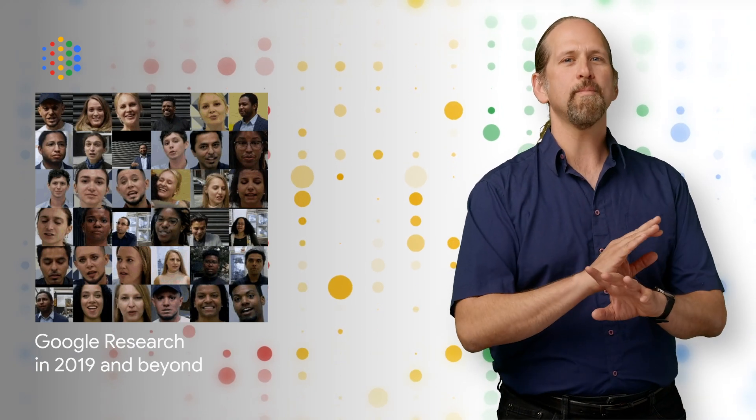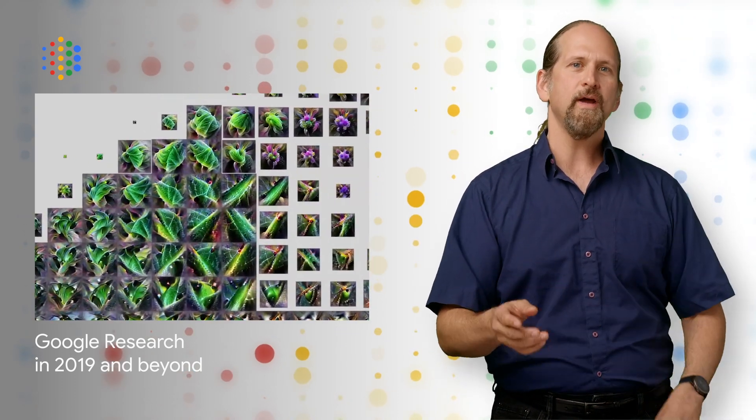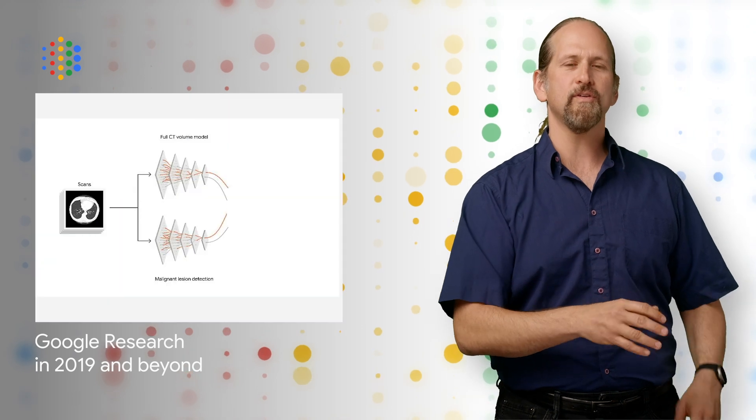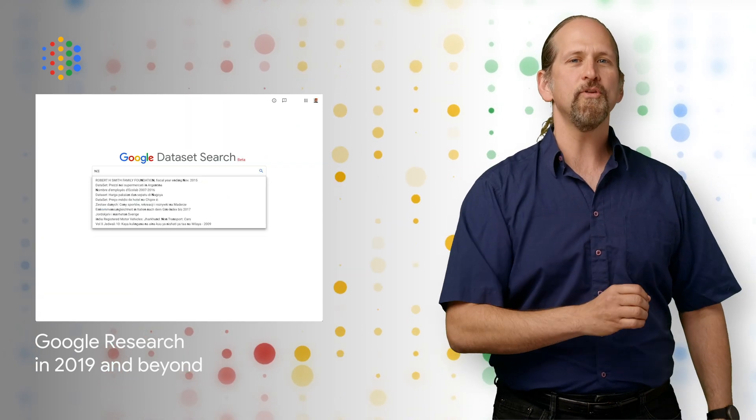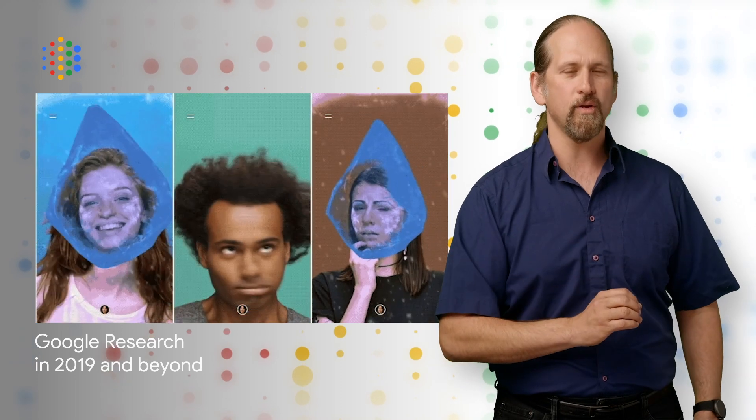Google Research put together a survey of some of the work done by Google researchers and engineers during 2019, detailing advances in a broad set of fundamental research areas, applications to new and emerging areas such as health care and robotics, open sourcing of a wide variety of code, and continued collaborations with Google product teams to build tools and services that are dramatically more helpful for our users. All that and more is on the post.